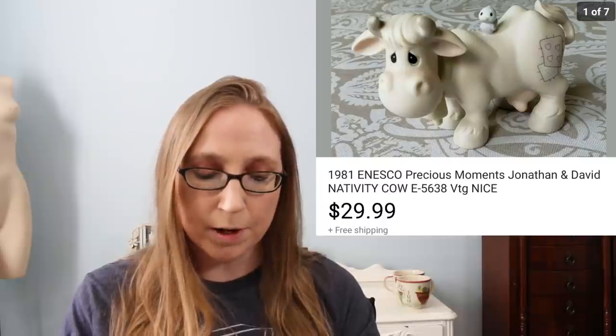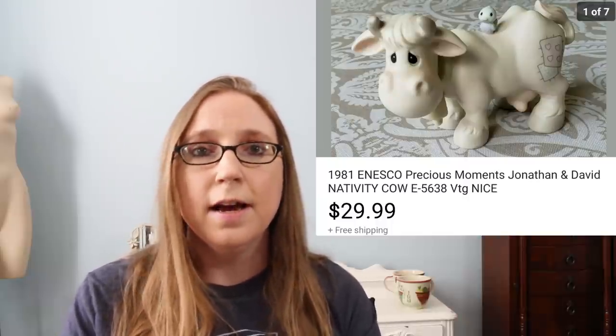Next we have a Precious Moments Enesco cow from the Precious Moments Nativity set. Eric purchased this — it was a shoebox full of Precious Moments pieces, probably seen in one of our videos. We paid $2.99 for the box and already made our money back off the $3 we spent. This cow sold for $29.99. I had always been under the impression that Precious Moments was worthless, but that is not the case. Not all of it is worthless — definitely keep an eye out, especially the Nativity set pieces.